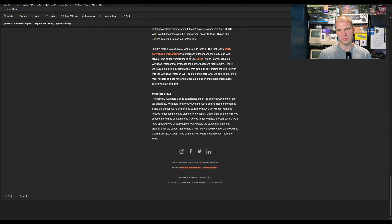Luckily, there are a couple of workarounds. The first one's pretty convoluted — Microsoft publishes a manual Wi-Fi driver. Another is Rufus, which lets you create the Windows installer and bypass the network requirement. A third option is to check out my earlier video on working around this and creating a local account. Framework is going to publish a step-by-step installation guide before they start shipping. My guide should be pretty simple — just run the command, reboot, and you're off to the races. If you're doing Linux, it's all good to go.